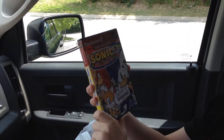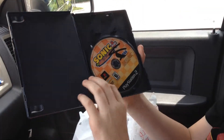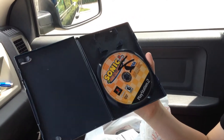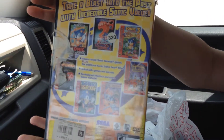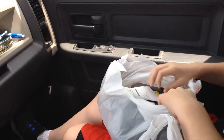We got Sonic Mega Collection for PlayStation 2. Listen, the manual — anybody got the manual out there in the diving universe or the gaming universe? He needs that manual.